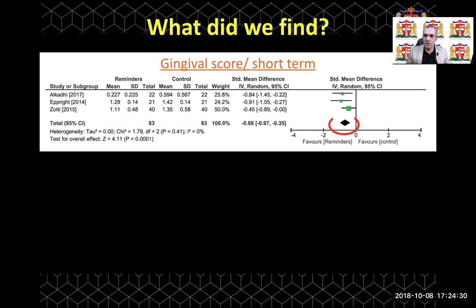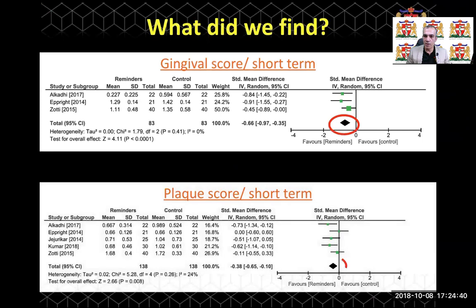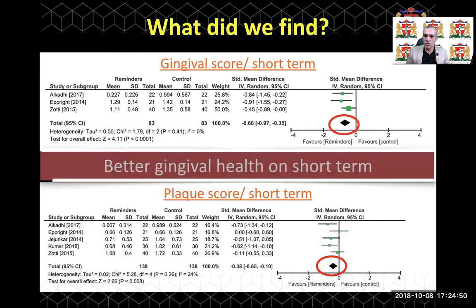In terms of gingival score in the short term, we found that the use of reminder therapy significantly improved gingival health. In terms of plaque score, again, the use of reminder therapy improved plaque score significantly compared to control. So in summary, in the short term, reminder therapy provides better gingival health in orthodontic patients.